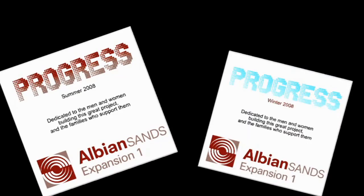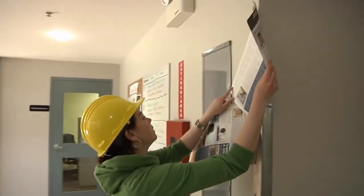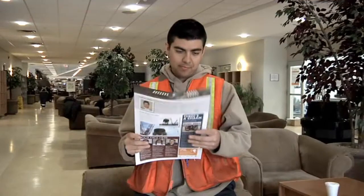Now a final word from our sponsor. All these progress videos, including this one, have been brought to you by Shell Communications — the nice folks who put out the Expansion News, the newspaper everyone wants to read. Find out who's on the job, what's going on. Shell Communications: chasing down your stories and telling the world about what you're doing. See you next time.